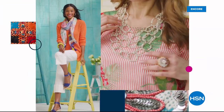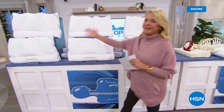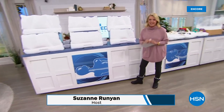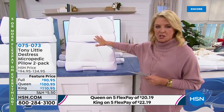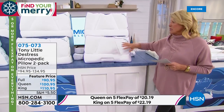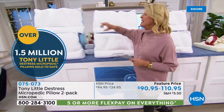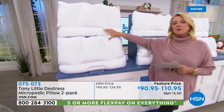Up next: the ultimate gift — the best-selling pillows in the history of HSN. These are Tony Little's Micropedic Pillows. If you wake up every morning feeling like you've run a marathon, chances are you need to change your pillow, and this is absolutely the one. Over 1.5 million have been sold just here at HSN — it is the number one best-selling pillow of all time at the network. We have a two-pack in three sizes: full, queen, and king. Heads-up on the king — we only have 750 sets for the entire day, and the king always sells out first. On FlexPay with five payments, the king is only $22.19.